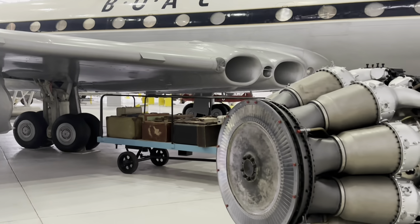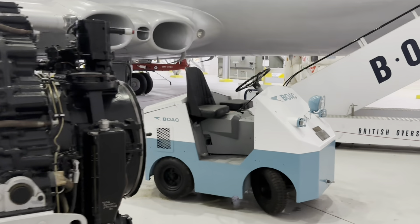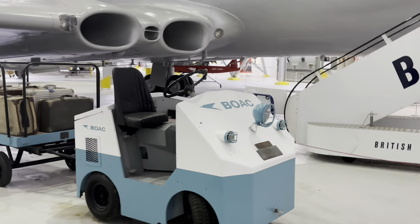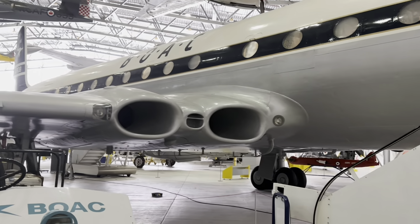The Comet 4 was developed in 1955. It was of improved design and construction and featured oval windows. It could carry more passengers and had a longer range than the Comet 1.